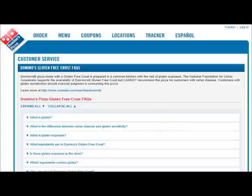Basically, the position that they're going to take at this point is, hey, we're going to offer the gluten-free crust, but we cannot guarantee you that there's not going to be some cross-contamination.